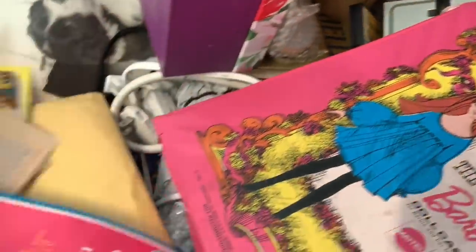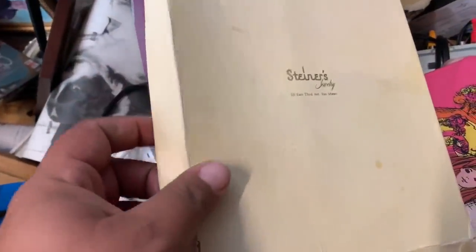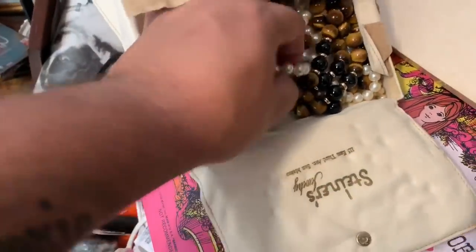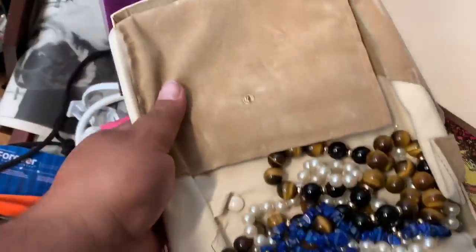That's from like a church or something. I'm going to put it in front of the picture bag. Sometimes the little tips will be gold, like these parts right here. Let me see what that is. Those are pretty nice still — very nice.